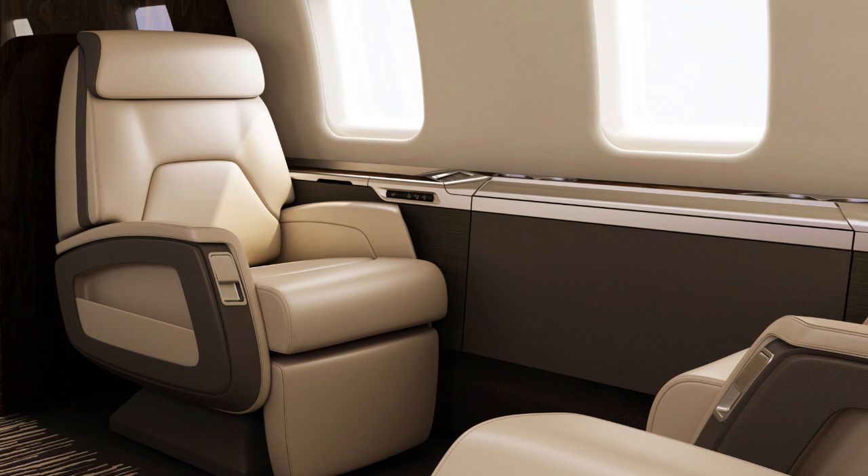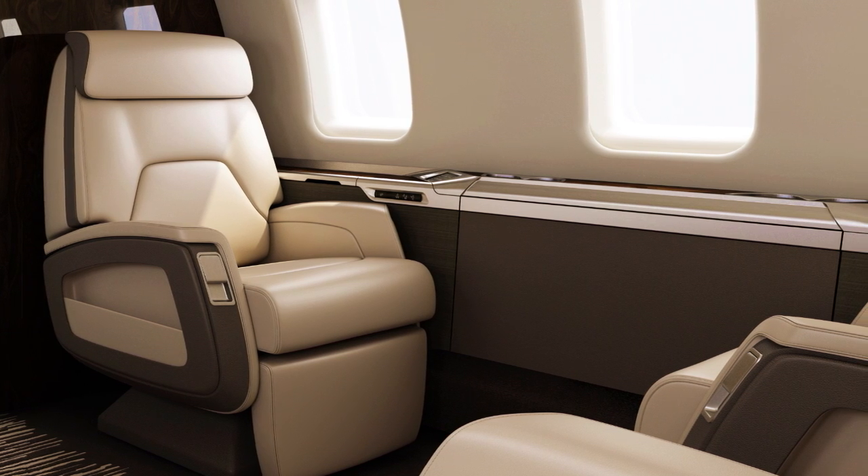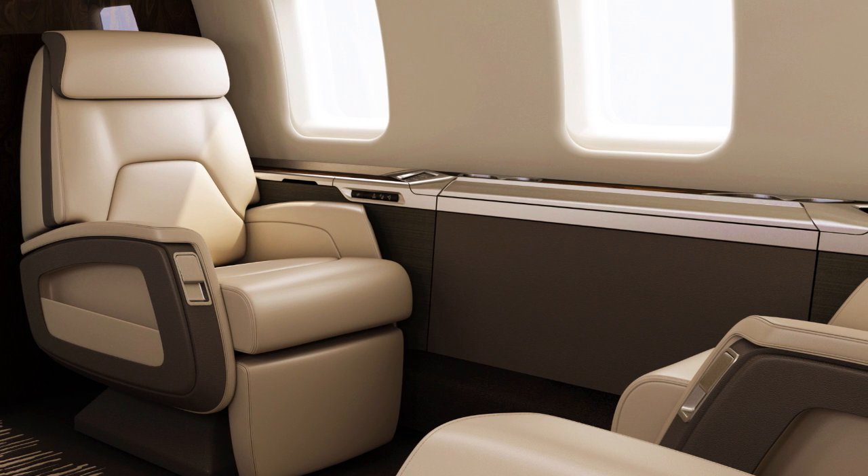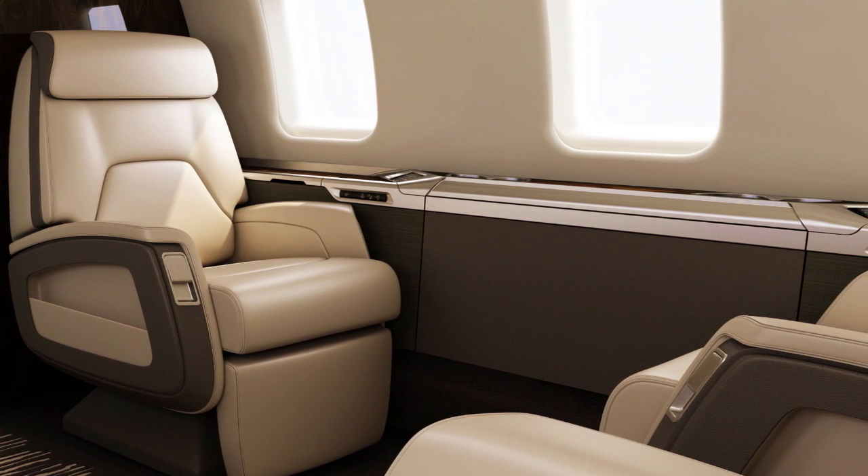And it bridges between the polished wood of the side ledge top and the fabric and leather of the dado panel. All of this comes together and gives a rich interplay of textures and colours, and really features the fit and finish that are a hallmark of Bombardier passenger cabins.